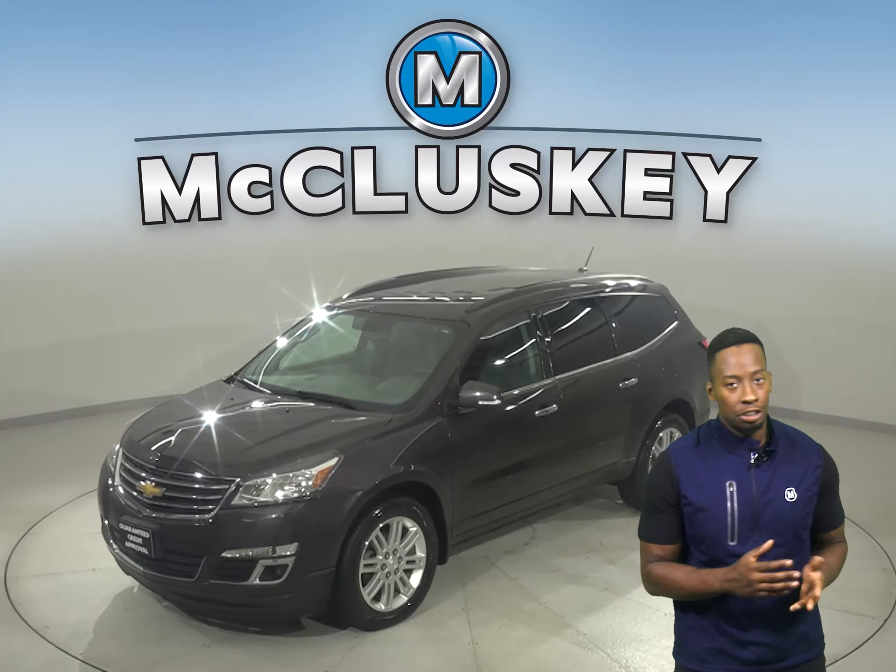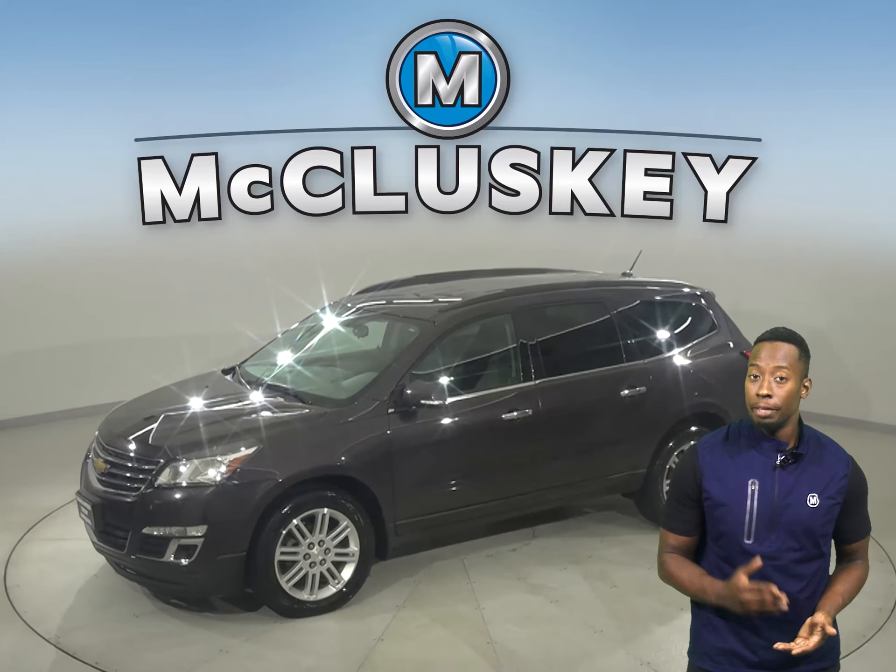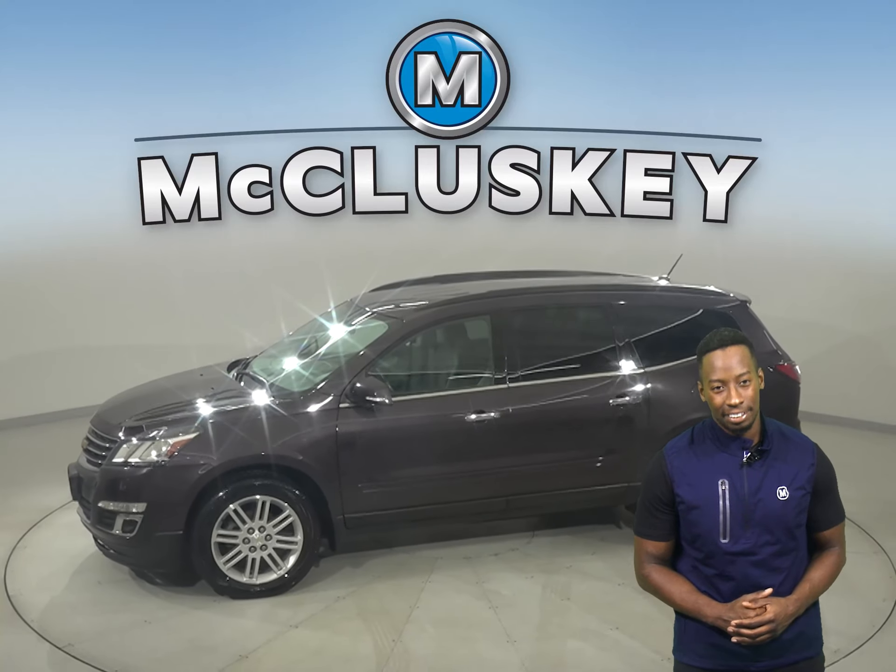Take a look at this 2015 Chevrolet Traverse. It's the perfect vehicle to be your next SUV.